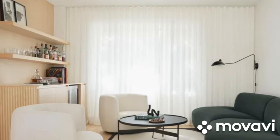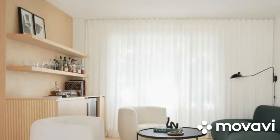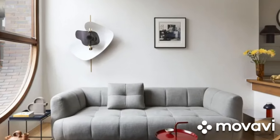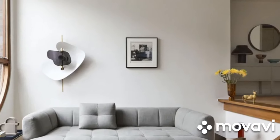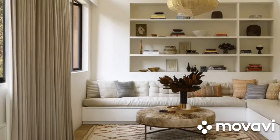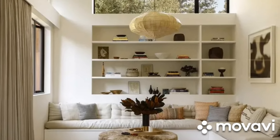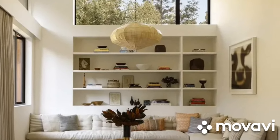Don't forget about vertical space. Make use of tall bookcases or shelving units to draw the eye upward and make the room feel larger. You can also hang curtains closer to the ceiling to create the illusion of height. Vertical storage solutions like hanging organizers or hooks can also help keep clutter off the floor.